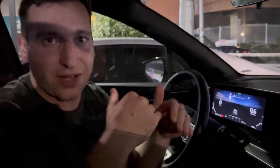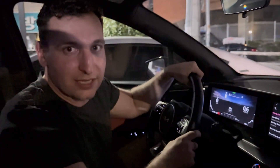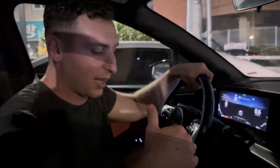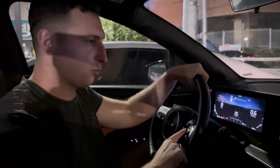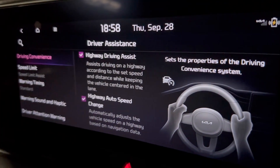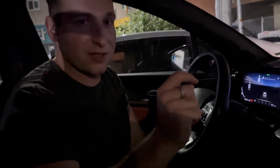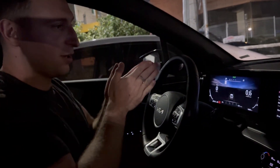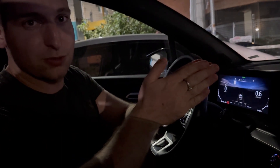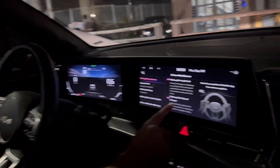When the highway speed limit changes — between 70, 65, or 60 miles per hour — this will automatically change that; it reads the signs. Also, in bumper-to-bumper highway traffic, it won't stop and ask you to restart lane follow assist, it'll just keep going. Important note: this is Highway Driving Assist Version 1. Within the 2024s they have Version 2, which includes automatic lane switching — turn on your blinker and your Kia will find a gap and merge for you.